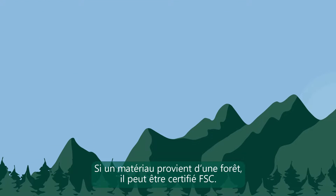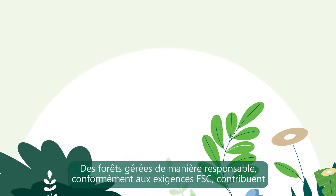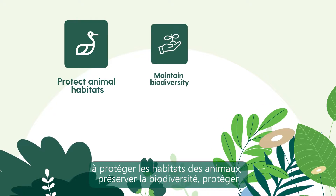If a material comes from a forest, it can be FSC certified. Forests that are managed responsibly, according to the FSC standards, help to protect animal habitats and maintain biodiversity.